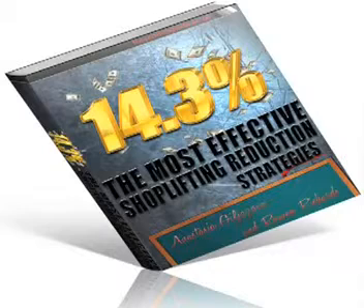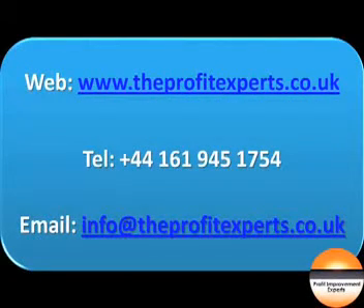Meanwhile, for your free shoplifting ebook and more great videos like this, visit www.theprofitexperts.co.uk.